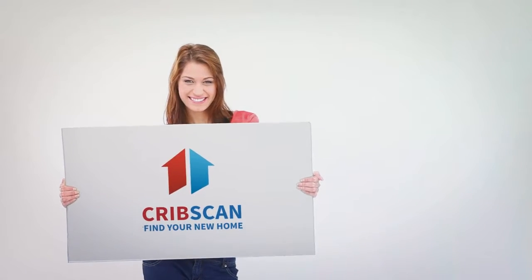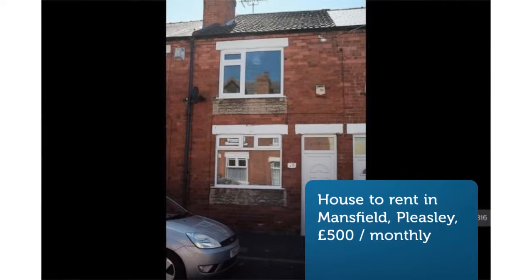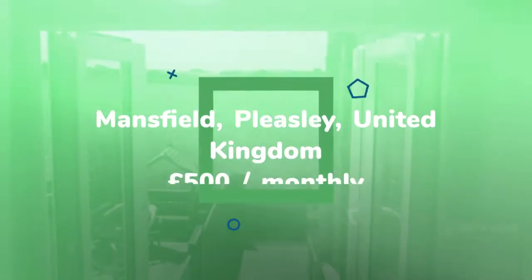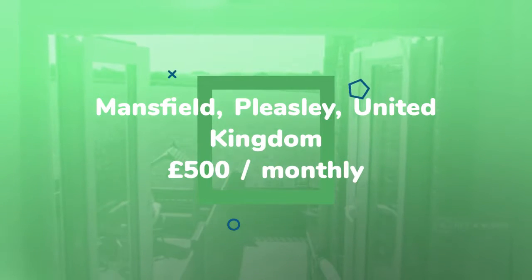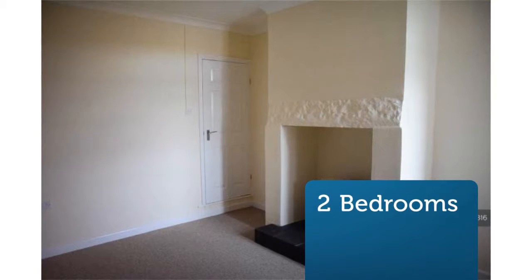2-Bedroom Terraced House, Backshore Street, Mansfield, NG19. This 2-bedroom, 1-bathroom terraced house is available to move in from 1 July 2018.